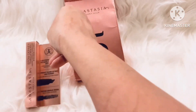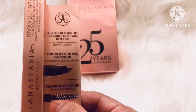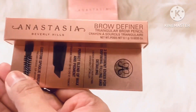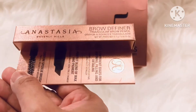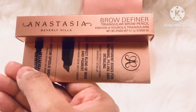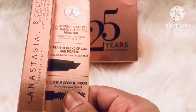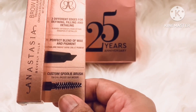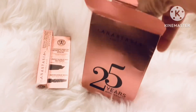Okay, this is the complimentary product of Anastasia Beverly Hills — it's a Brow Definer. So this is the first product I have got.